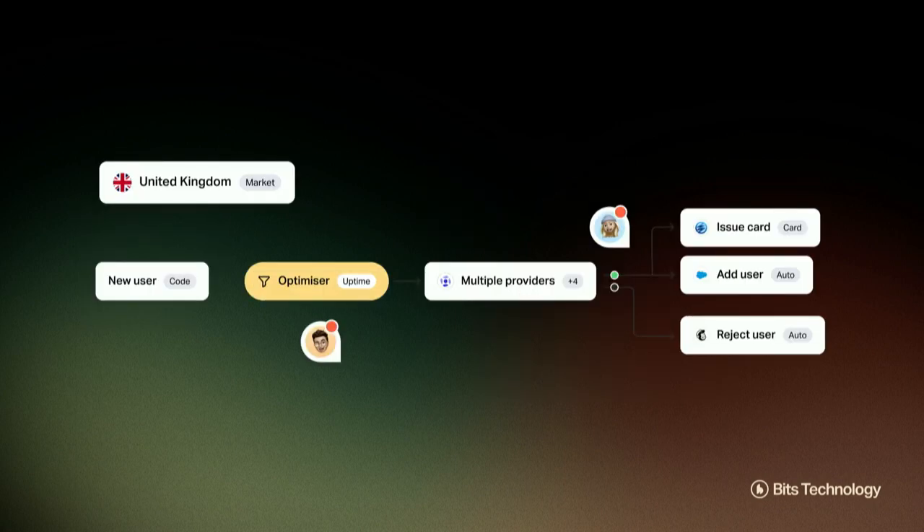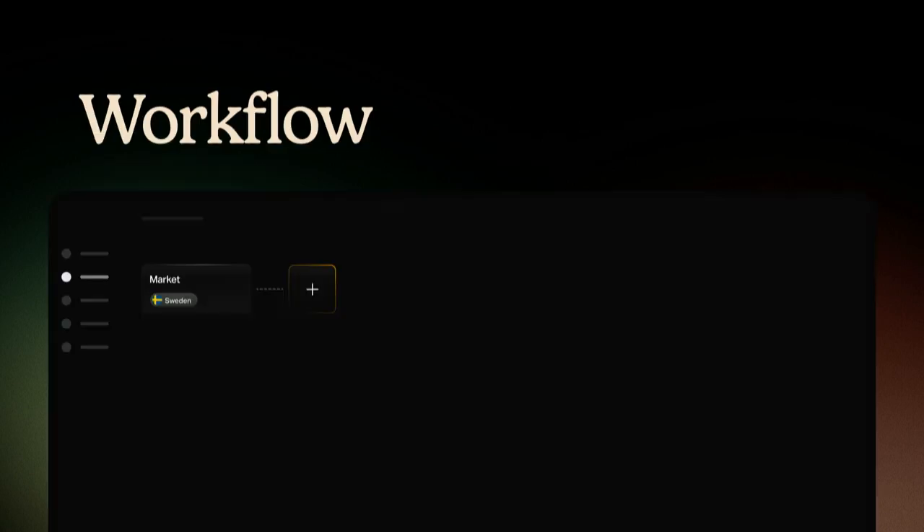The first product I'm going to show you here is our Intuitive Workflow Builder. With the Bits Workflow Builder, you get access to all the capabilities needed to successfully onboard customers. In this case, we have picked the first market, which is Sweden. We start the onboarding flow by checking the user's identity — using Swedish BankID, since that's the market-leading provider for ID verification in Sweden.